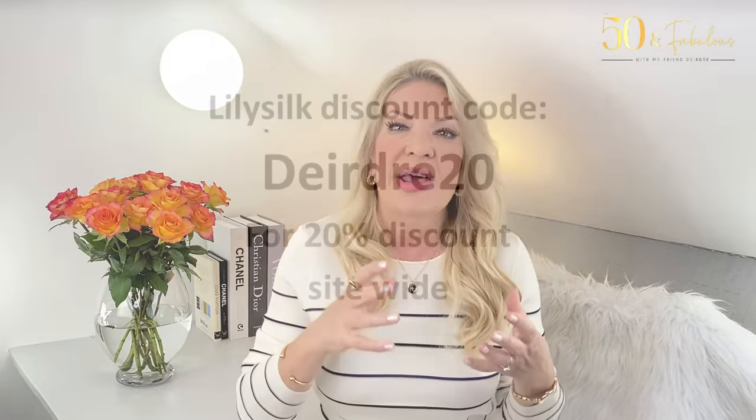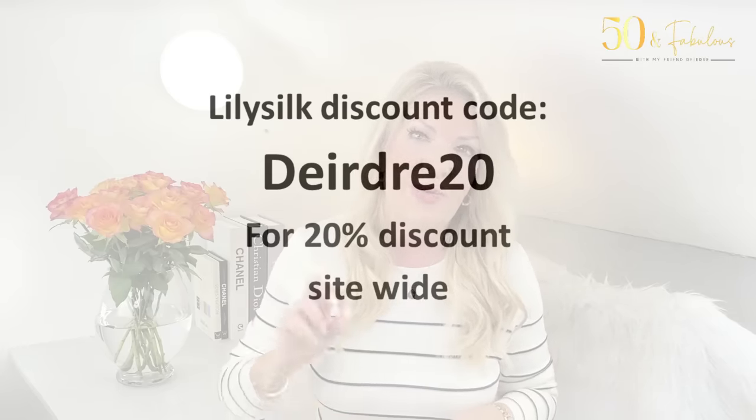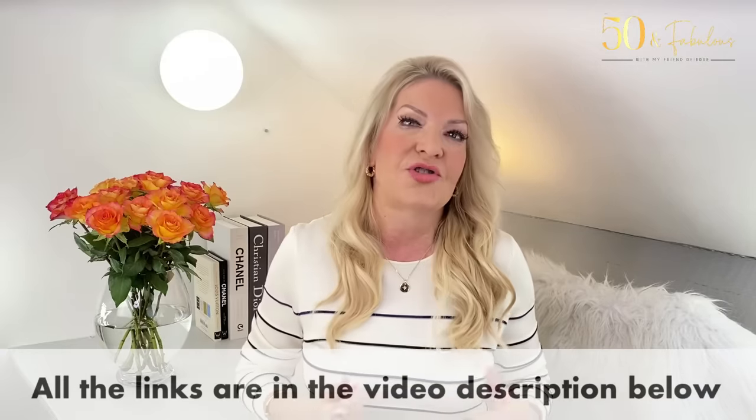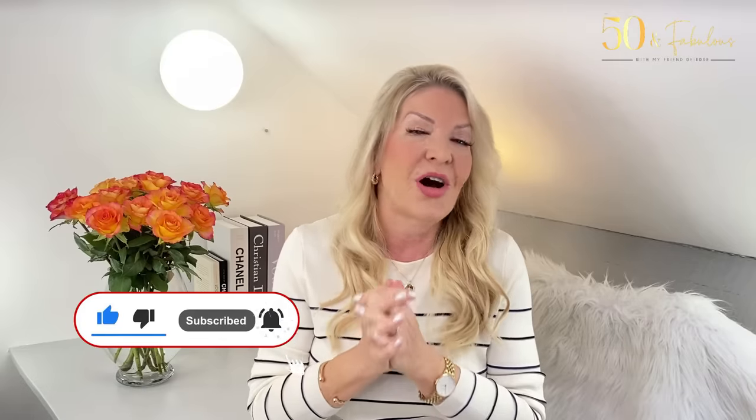I really hope you've enjoyed this journey into neutrals for spring and early summer and that it's given you plenty of inspiration for your own wardrobe. Please do use the discount code DEIRDRE20 for 20% off site-wide at Lily Silk — I'll link everything shown below the video. Please give this video a thumbs up if you've enjoyed it, hit the subscribe button if you haven't already, and I'd love to have you join our community. I look forward to seeing you in a few days — lots of love, bye!